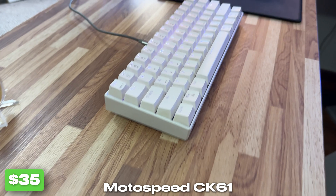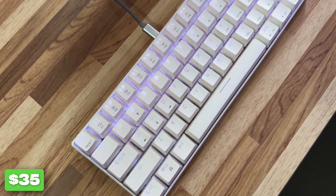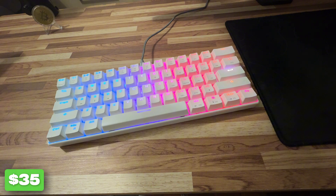The Motospeed CK61 is my current keyboard — it's one of my favorite budget finds. It is a 60% mechanical keyboard and it saves a lot of space. It also has RGB lighting with multiple setups, so you can change it to customize with your mood or your setup.